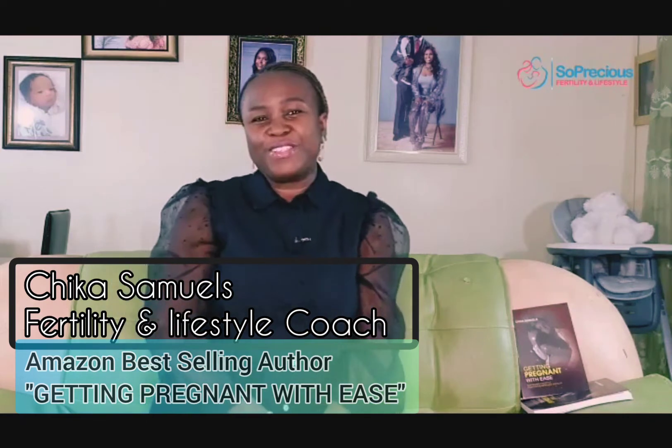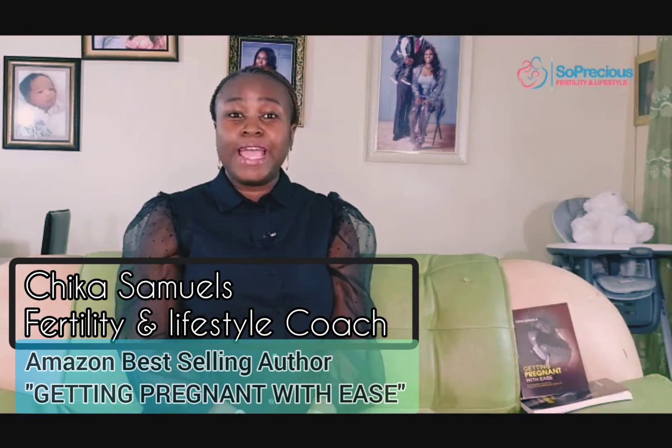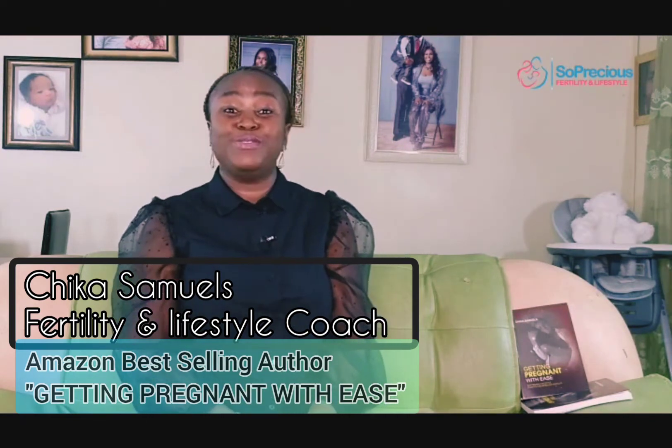Hello, my name is Chika Samuels and you're welcome to So Precious Fertility and Lifestyle Hub. How have you been? I trust you've been doing well. Today we'll be talking about something very critical and very important.